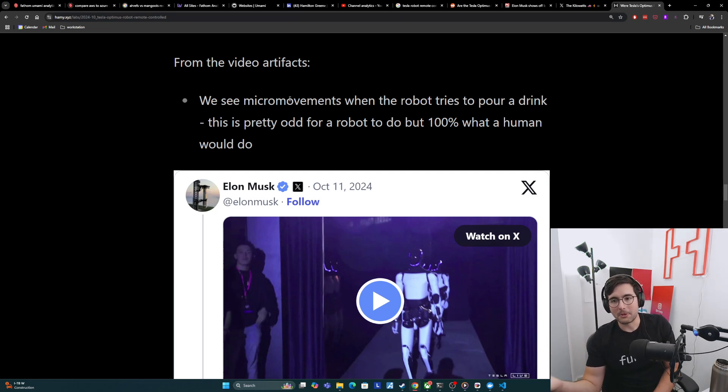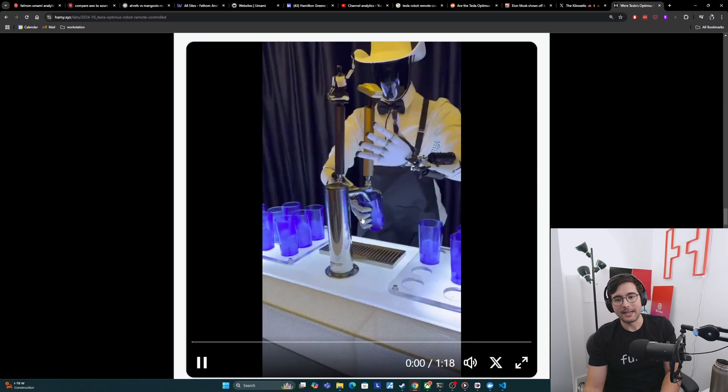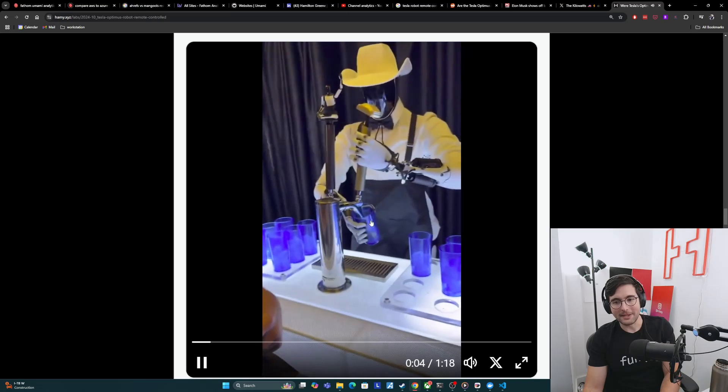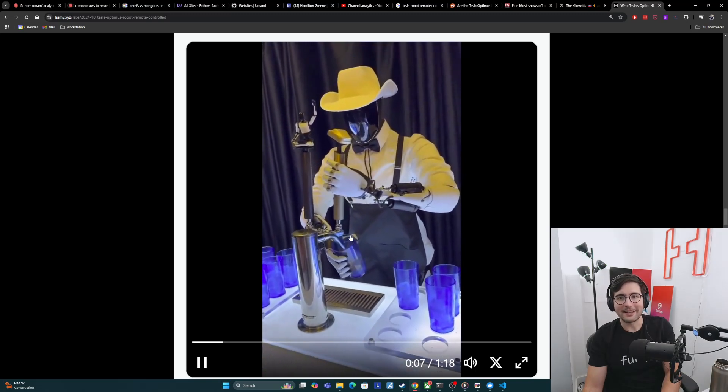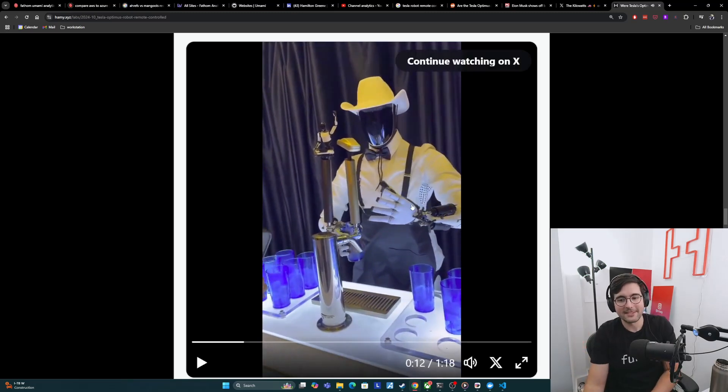The first thing is we see micro-movements from the robot when it tries to pour a drink. This is really weird for a robot to do. Robots and computer programs are very good at identifying what they need to do and smoothly doing it. Humans are terrible at this though — we always do micro-movements, we are never exact, we always shake a little bit. When we see this happen with the robot, this is extremely unusual if it's not being teleoperated. If you just look at this cup, it's moving around a bunch. A robot wouldn't need to do this because it can just calculate that and stay still. Very weird for anything outside of a human to do.